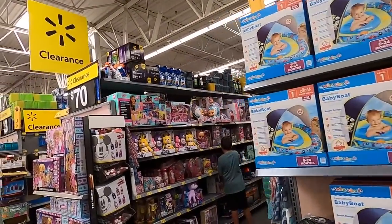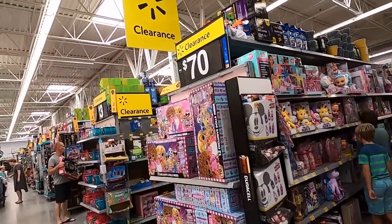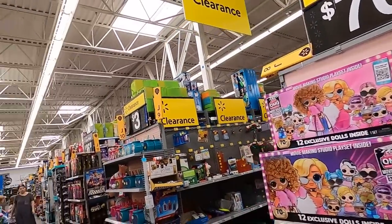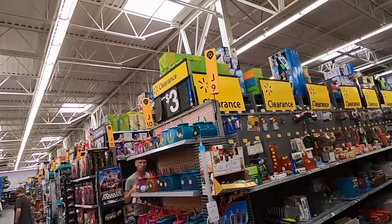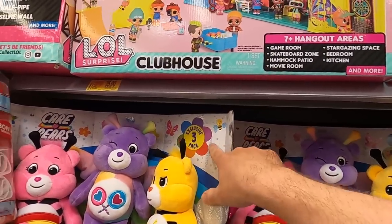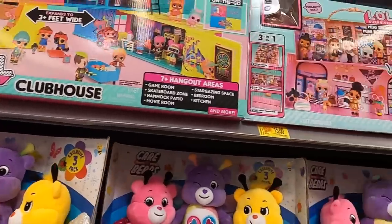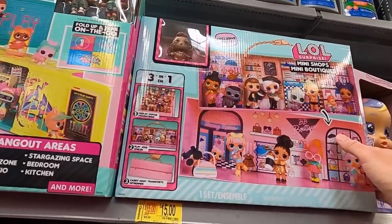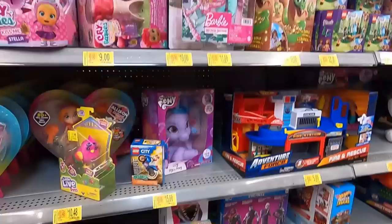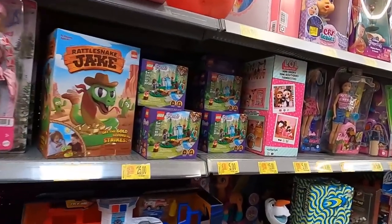We've got baby boats over here and it looks like we have aisles full of clearance stuff - I can see signs and aisles so let's jump right in. Care Bears for 13 bucks - seems like a good deal, exclusive three pack, this might be on Amazon, I'll have to check that out. LOL stuff for 15, this was 45 - seems like a pretty good deal. Fortnite - man, they must be clearancing out a ton of stuff.